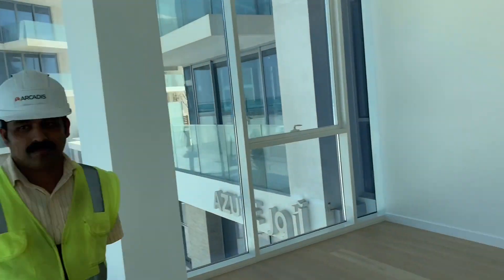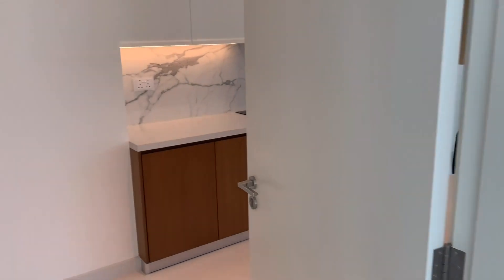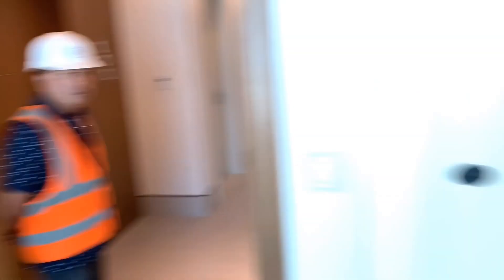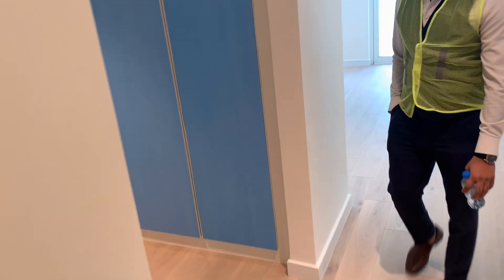Okay guys, let's see the bedrooms. Here is the kitchen. And here is the master bedroom.